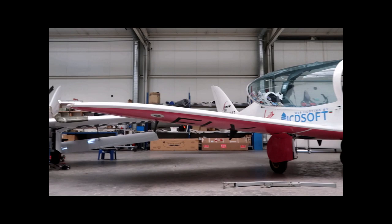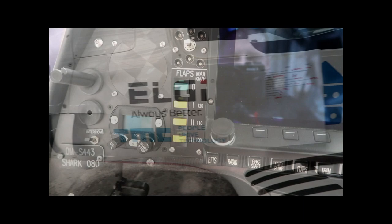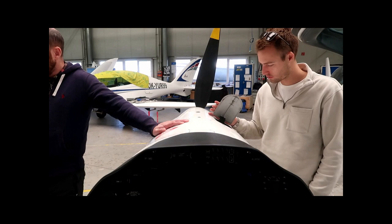As an extra bonus, we also got a treat because Zara Rutherford — who flew around the world at 19 years old, youngest female to do so — her Shark was in getting maintenance, so we got a close-up view. The Shark also boasts a full glass cockpit and EFIS system.